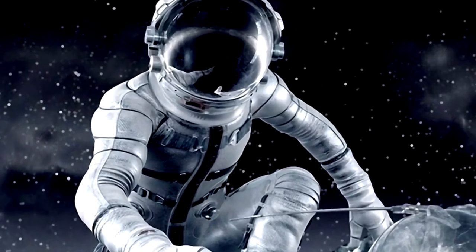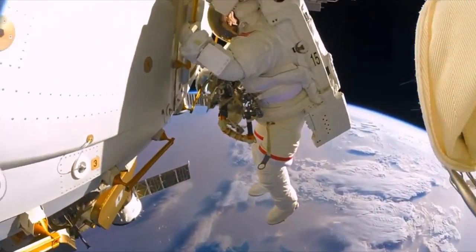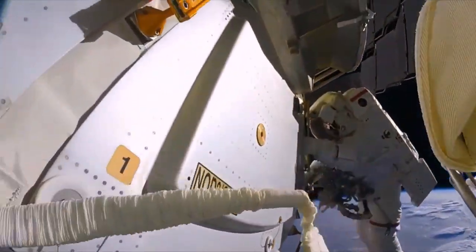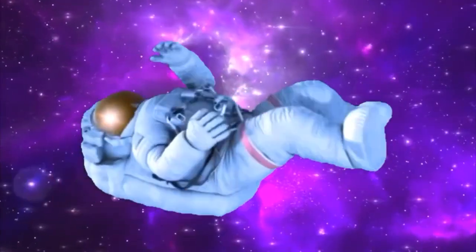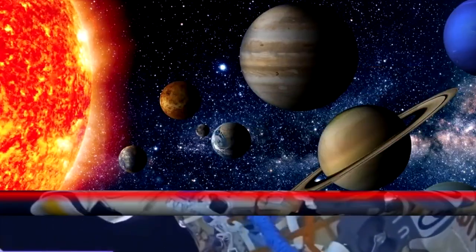Yes! That's the right one! Awesome! Did you know astronauts wear suits that give them air, keep them warm, and protect them from space dust? When they land on the moon or other planets in the future, they use tools to collect samples and study alien surfaces. It's like science and adventure rolled into one!